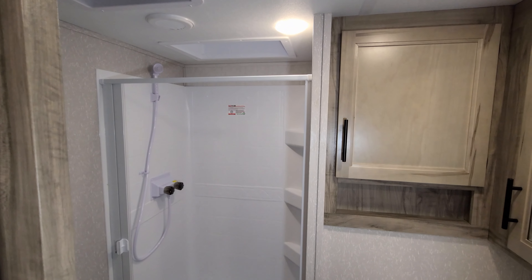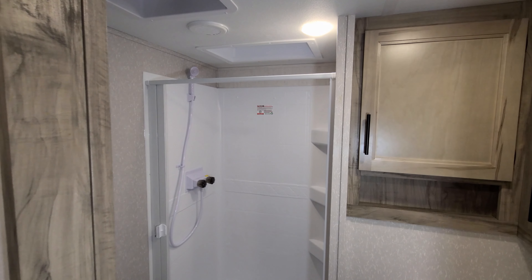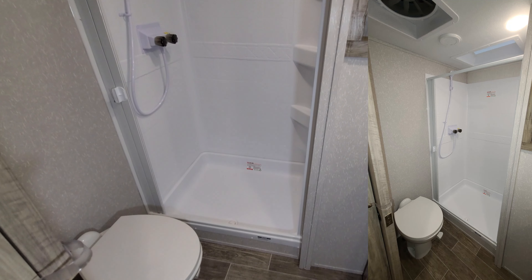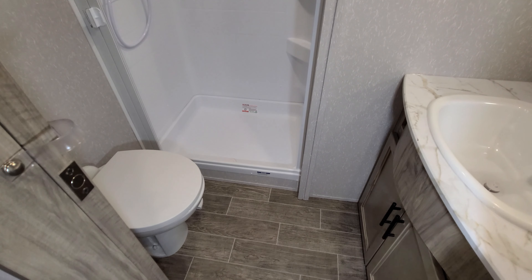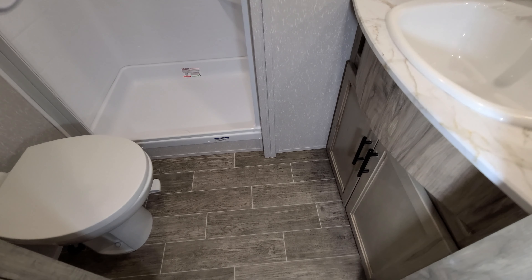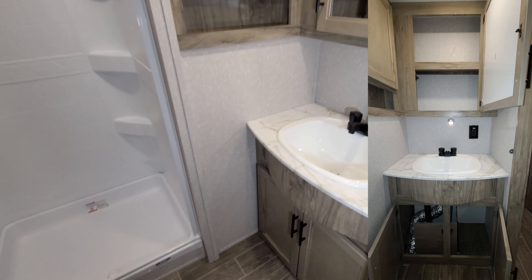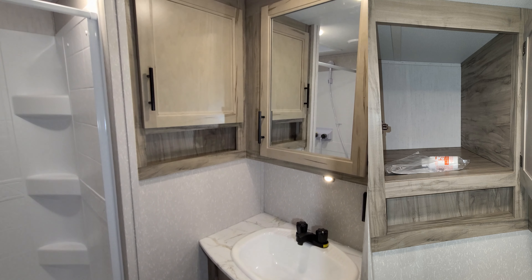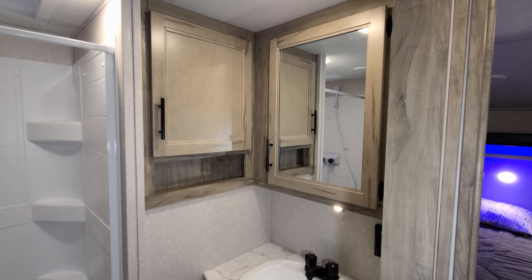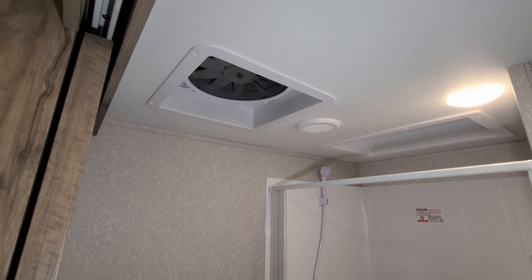The bathroom area right here has a sliding door for privacy. There's a step-in shower with a pull-across door, and a porcelain foot-flush toilet. There is storage below the sink and a medicine cabinet area. You also have a big linen-holding closet and a big turbo exhaust fan.